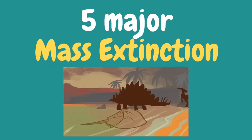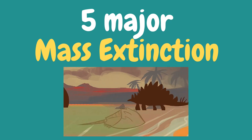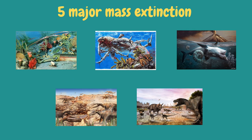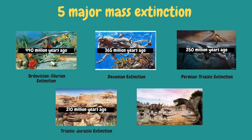There are five major mass extinctions, usually defined as a loss of about three-quarters of all species in existence across the entire Earth over a short geological period of time. These five major mass extinctions happened billions of years ago: the Ordovician-Silurian extinction (440 million years ago), the Devonian extinction (365 million years ago), the Permian-Triassic extinction (250 million years ago), the Triassic-Jurassic extinction (210 million years ago), and the Cretaceous-Tertiary extinction (65 million years ago).